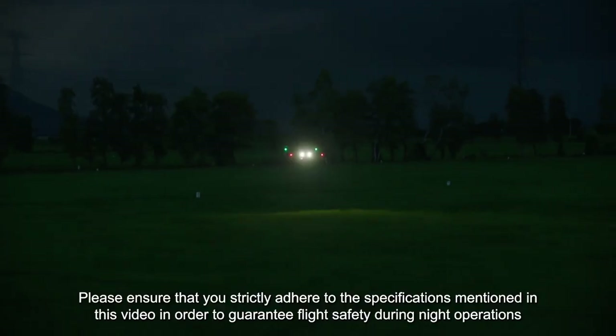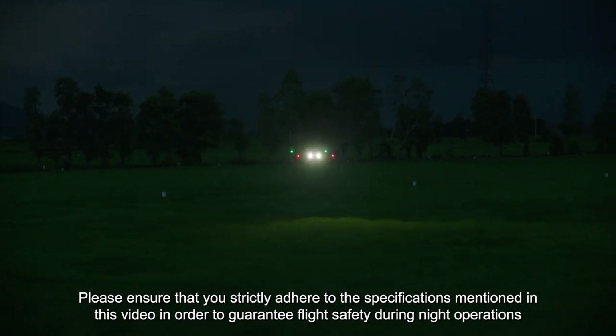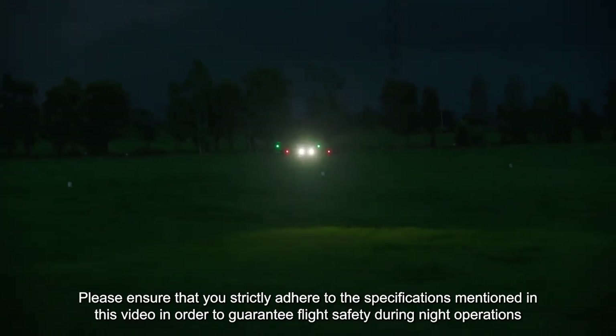Please ensure that you strictly adhere to the specifications mentioned in this video in order to guarantee flight safety during night operations.